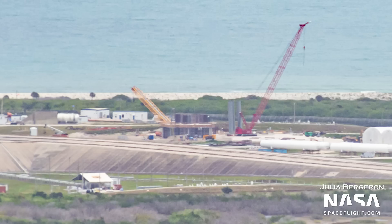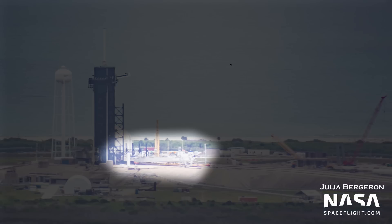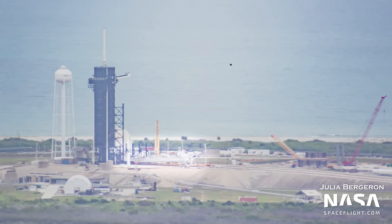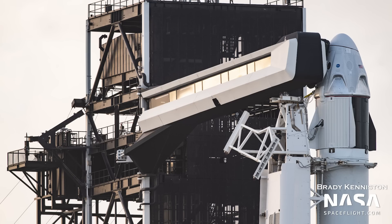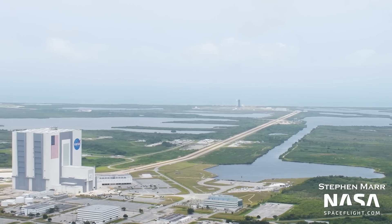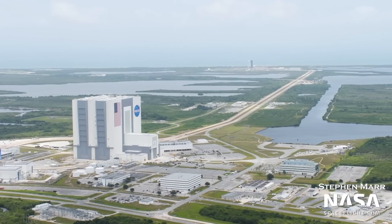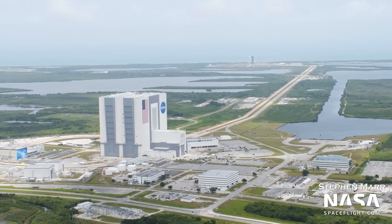Minor work is still expected to be ongoing on the interior areas of the base. On the main ramp of PAD-39A, we can see the Transporter Erector, or TE, used for Falcon rockets, now having its top section in Dragon configuration. The TE uses two different top sections depending on whether they're performing a mission with a Dragon or a fairing on top of the rocket. This work was needed in preparation for the CRS-25 mission, currently scheduled for liftoff in about two weeks.